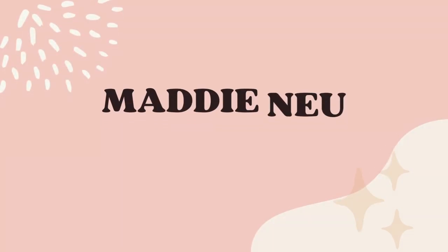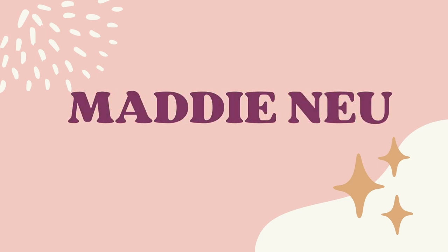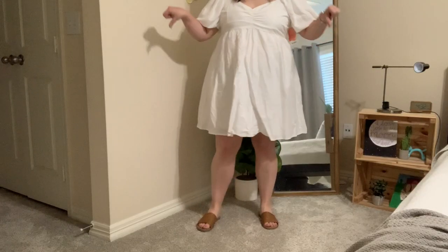Hello! Welcome to us trying to find dresses for our engagement party. I showed in my Aurora haul that I didn't find a dress, and then I also probably showed in...